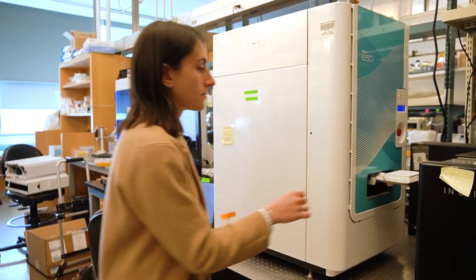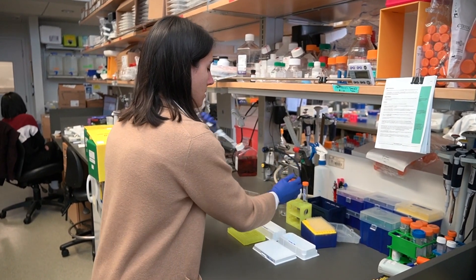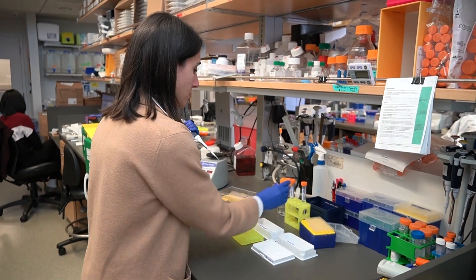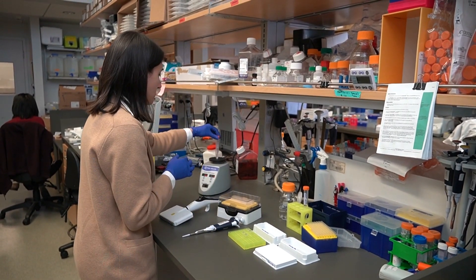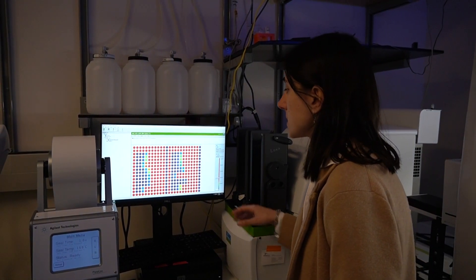My role in the AVID grant is screening compounds for viral microdomains. For this reason, we are using an HTRF-based assay, which utilizes very special dyes attached to antibodies. This binding assay allows us to screen compounds for our target, which opens the door for drug discoveries.